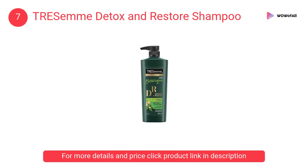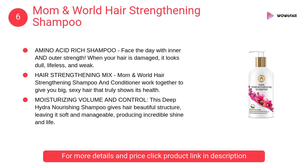At number 7, Tresemme Detox and Restore Shampoo. Its expertly crafted system gently purifies hair from daily residue build-up. It is without parabens or dyes.